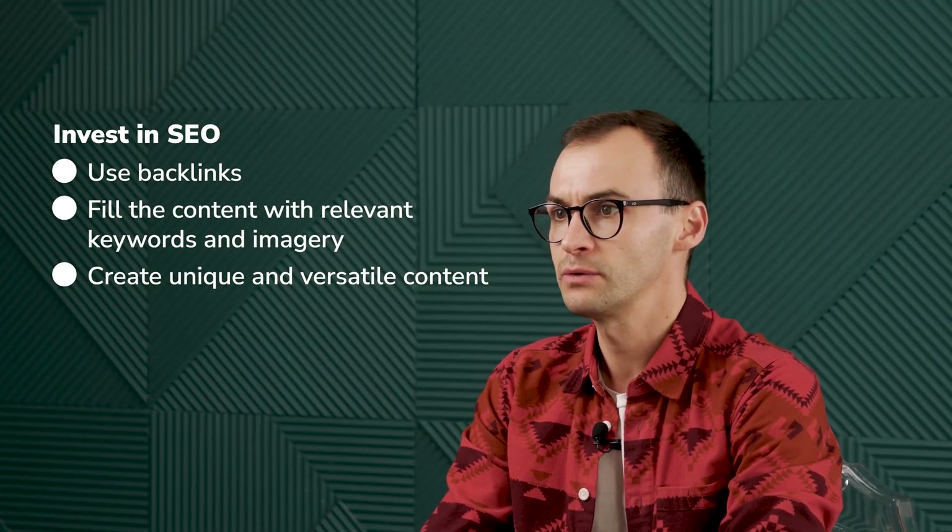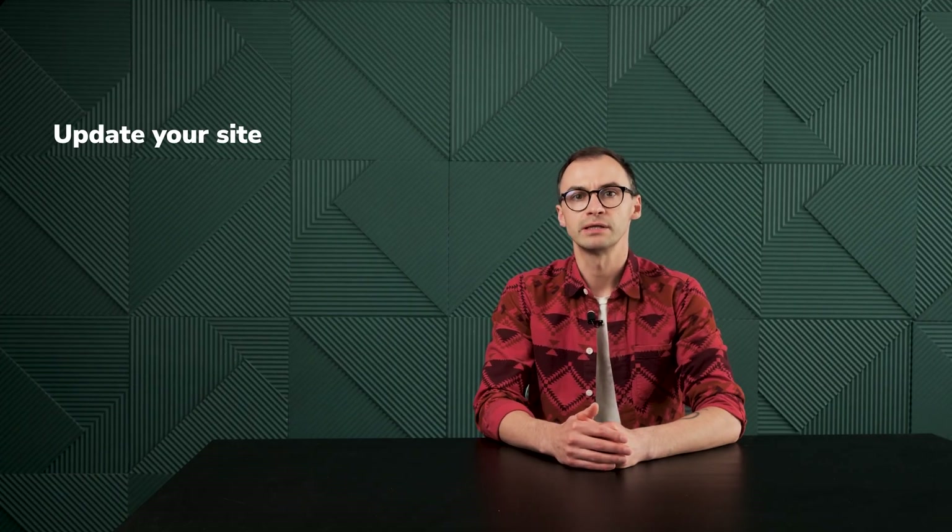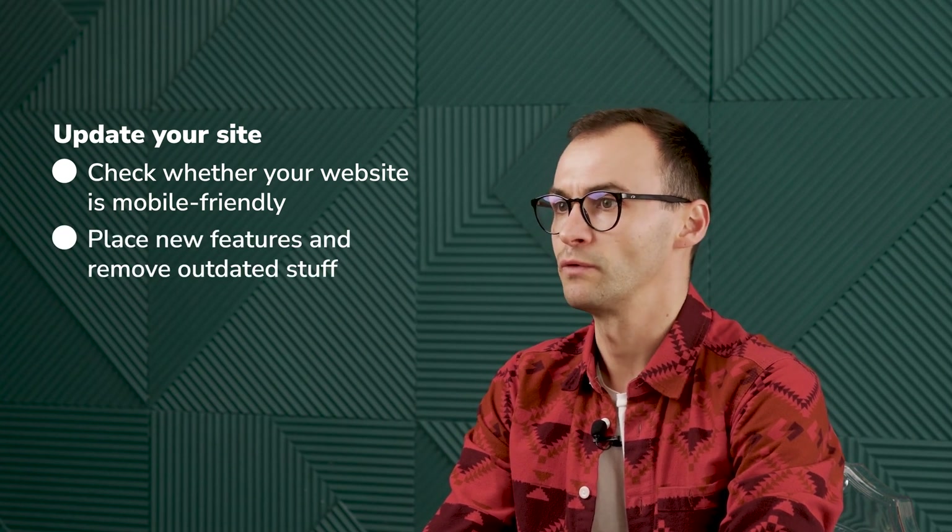If this is in order, your website will be ranked as relevant and shown on the first pages of browser search results. Update your site. Let me remind you about the website audit — this isn't about only counting your KPIs or click-through rates. Don't forget to check whether your website is mobile-friendly. Remember to place new features and products and remove outdated stuff. I guess I've mentioned all the essentials of a top-notch business page.